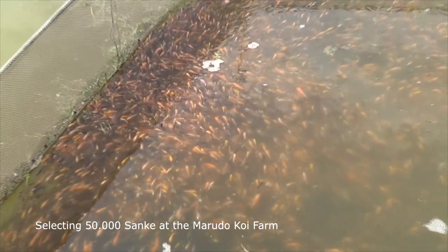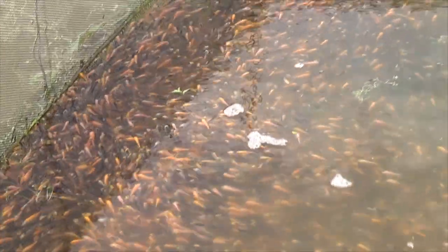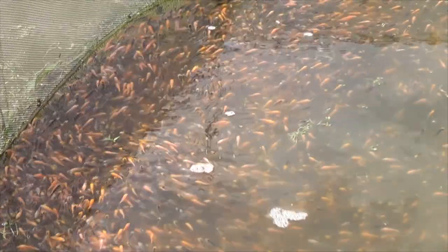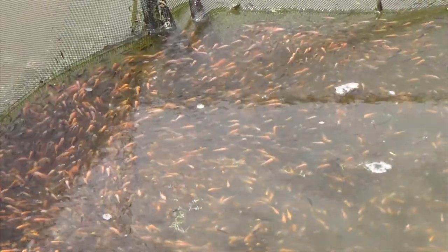These 50,000 four-week-old Sanke will be selected today. We are at the Marudo Koi Farm, and in this video you will learn how young baby koi are selected and in which way the Japanese breeders decide to select or not select certain koi.